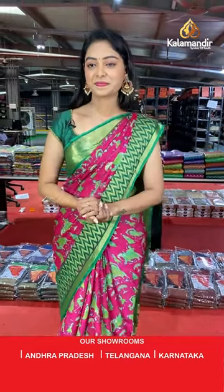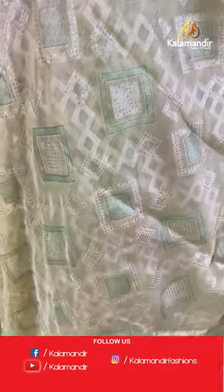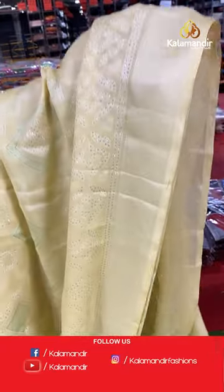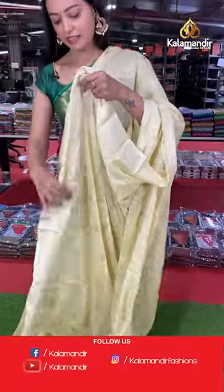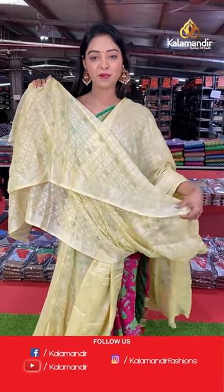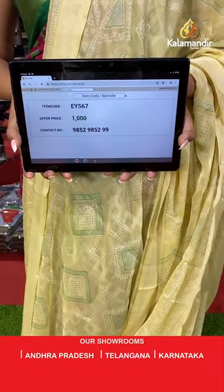Another beautiful light yellow color saree. All over the body has jamdani print with box tie printed. Beautiful simple zari border. Nice pallu with contrast jamdani printed in same color. Same color beautiful printed blouse with same border. Saree code EY567, offer price 1000 rupees.